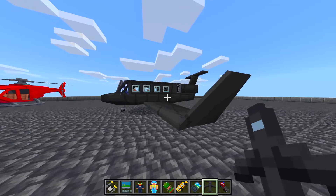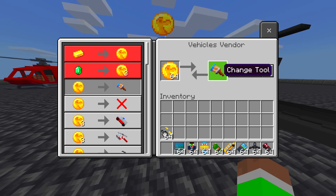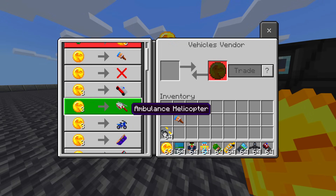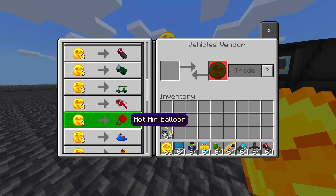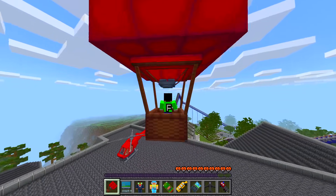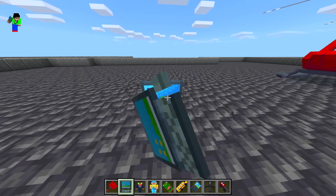We collect some coins and find an NPC trader. You can trade to change the colors of the private jet. The trader also sells an ambulance, helicopter, bike, boat, bus, car, and a hot air balloon — so many options! I try the hot air balloon: look up, and we're floating! There's also a working computer that cycles through pictures.